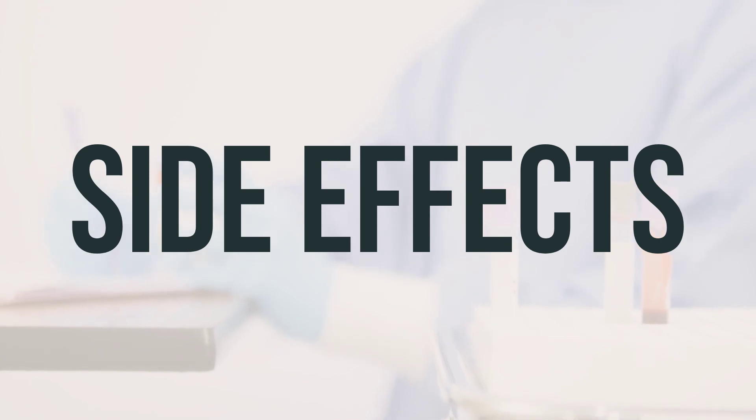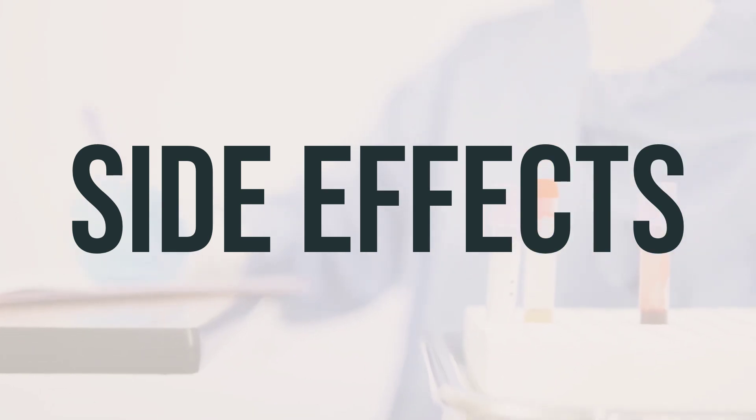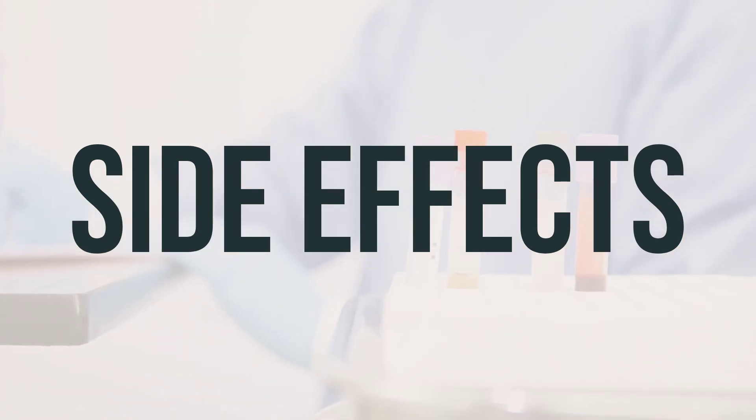Also watch for signs of infection, easy bruising or bleeding, or aching or swollen joints. It is also important to consult your doctor if this medication is used on raw or broken skin, as you may be at increased risk for side effects.